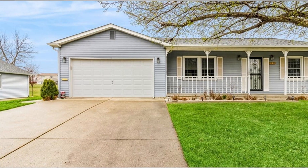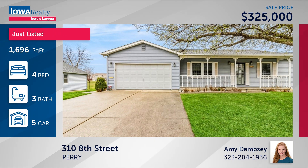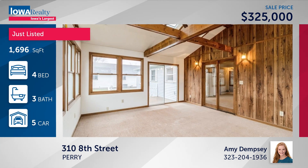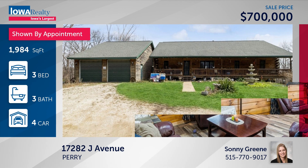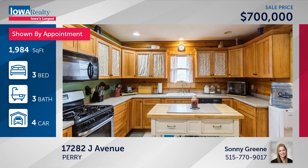Amy Dempsey has a Perry address — this home sits on two lots, about three-quarters of an acre altogether. A new listing with four bedrooms, three baths, a double attached garage, an additional detached triple garage, priced at just $325. Also in Perry — Sunny Green has three bedrooms and three baths. Talk about privacy — a log cabin ranch off the pavement with a four-car tandem garage on 11 acres, the whole package at $700,000.